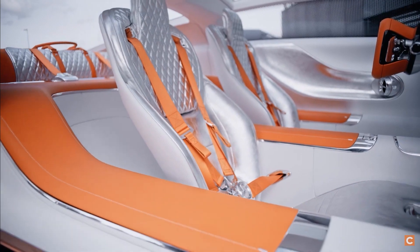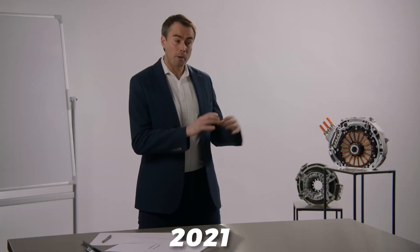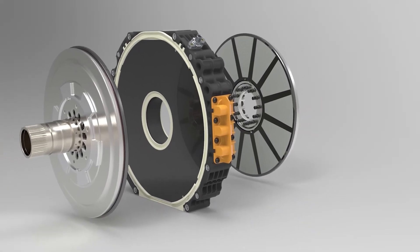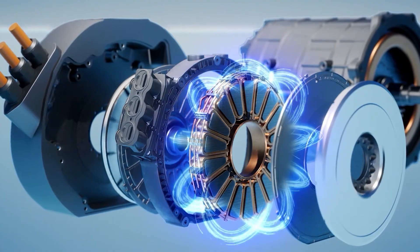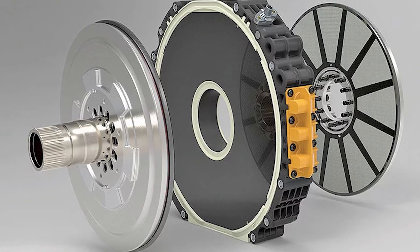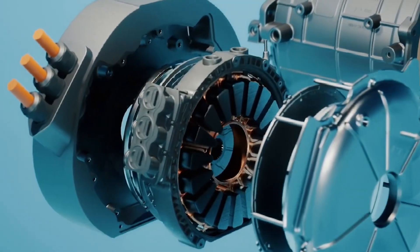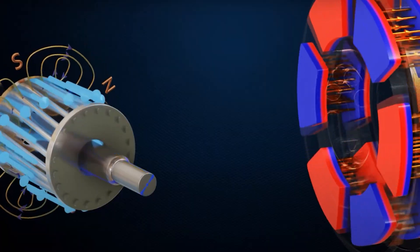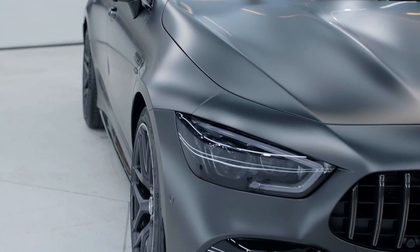The motor was developed by electric motor specialist Yassa, a British company that has been a 100% subsidiary of Mercedes-Benz AG since July 2021. Founded in 2009 by Dr. Tim Woolmer while studying at Oxford, Yassa foresaw the future demand for smaller, more powerful, and efficient electric motors, despite the limited EV market at the time. Over the years, Yassa revolutionized the archaic motor design from the 1820s, leveraging modern technology and materials to create the Axial Flux Motor — a compelling alternative to traditional radial motors.